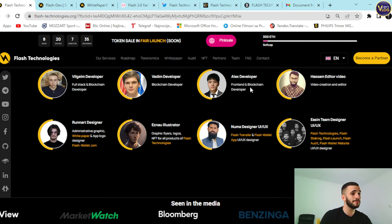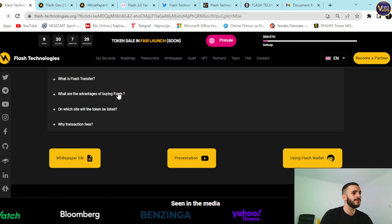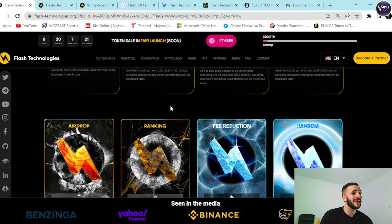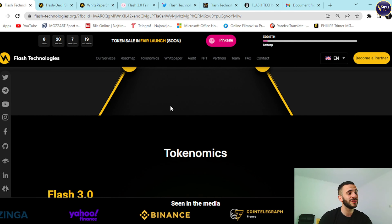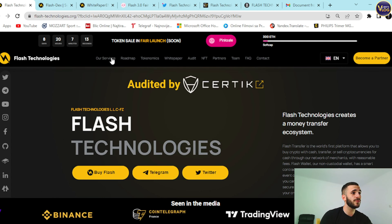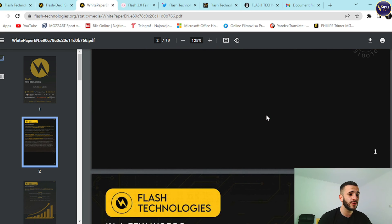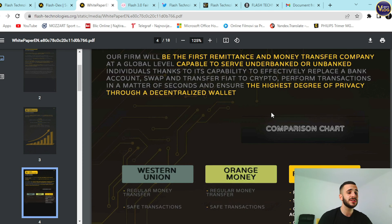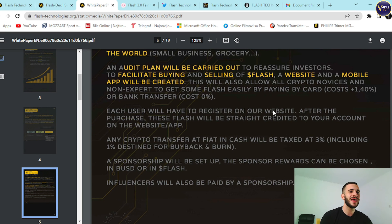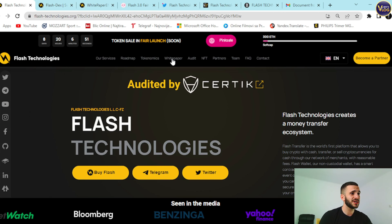If you have any questions, an FAQ section is waiting for you, along with a contact us option. For additional information, go to the homepage and find the white paper section — it's an 18-page white paper filled with great statistics and useful information. It's a great example of a thorough, informative white paper, just a couple of scrolls away.